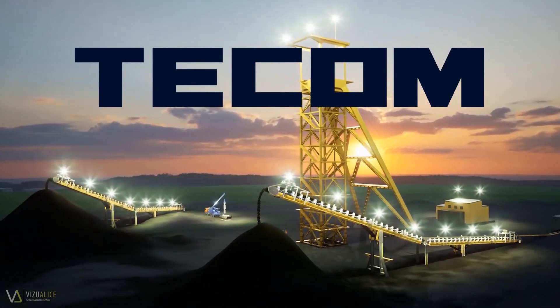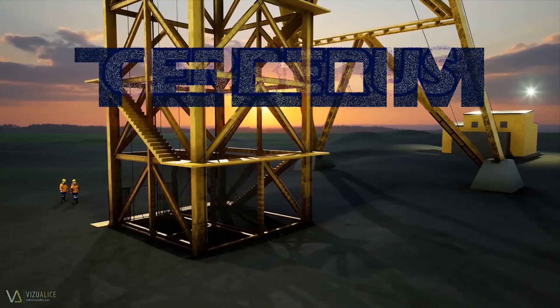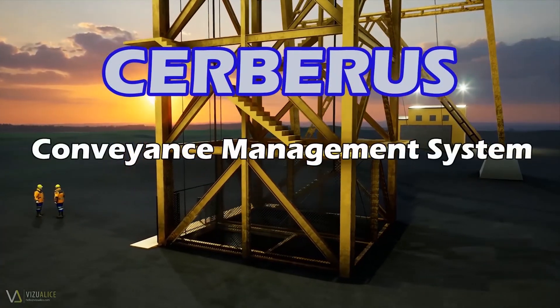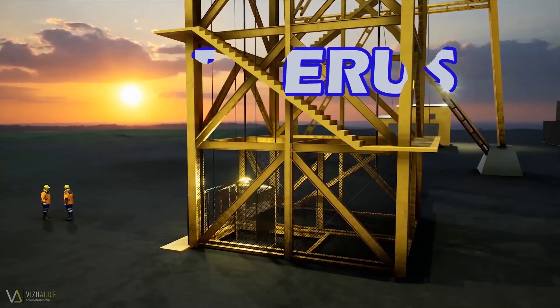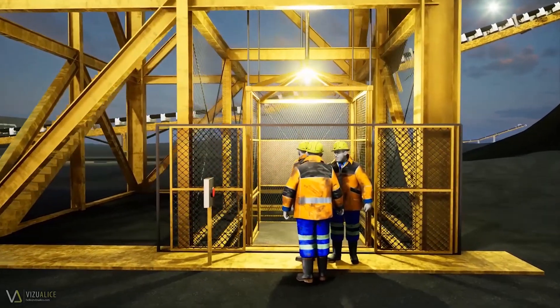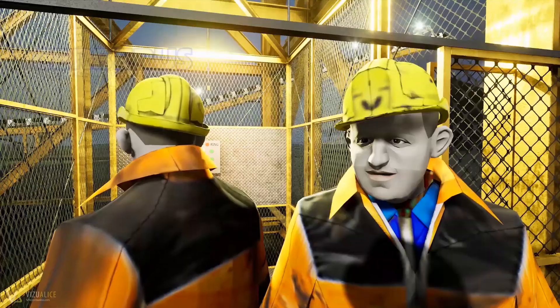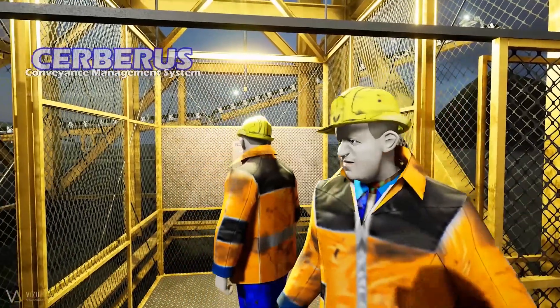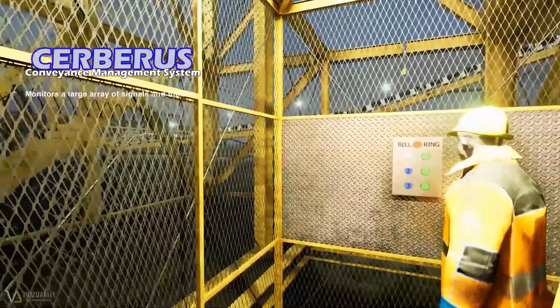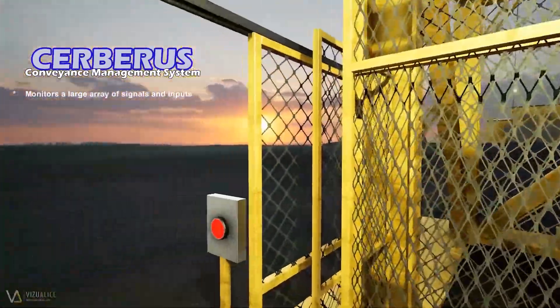TECOM, World Leaders in Mining and Material Handling Safety Equipment, presents the Cerberus Conveyance Management System. When working on a job site, many hazards may present themselves depending on the job at hand. The TECOM Cerberus communication system monitors a wide range of signals and inputs to significantly improve safety when mining underground.